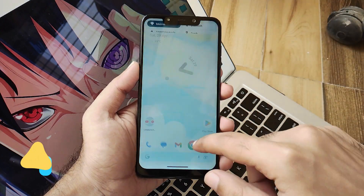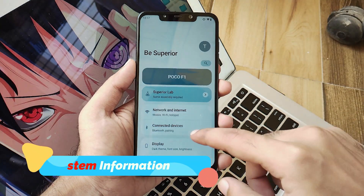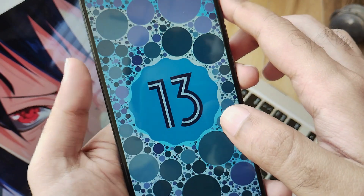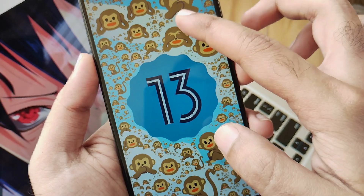As usual, the very first thing — let's move into the system information. Navigating in the settings and about phone section, you will see that this is running on the latest build of Superior OS with the 5th of April Android security patch.